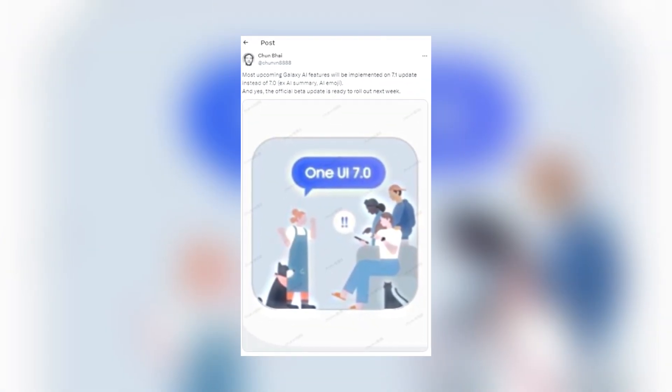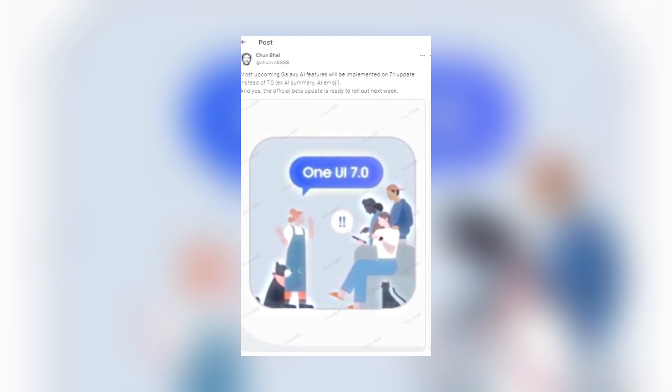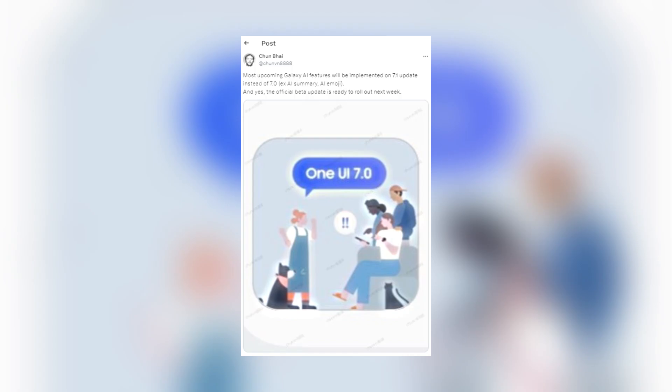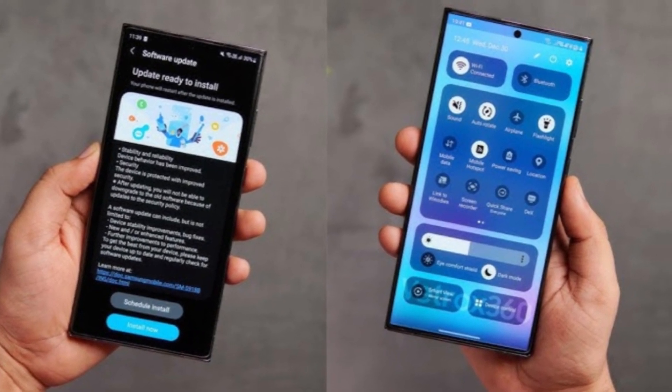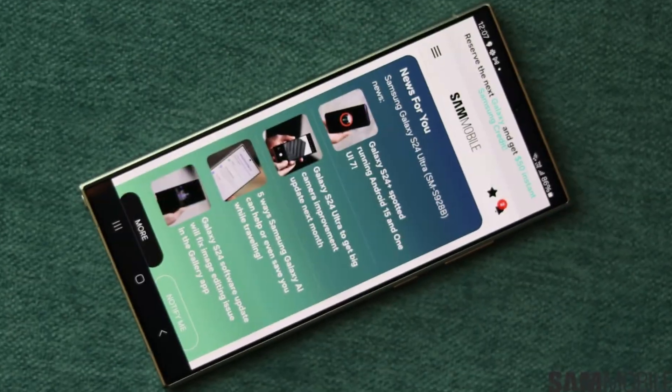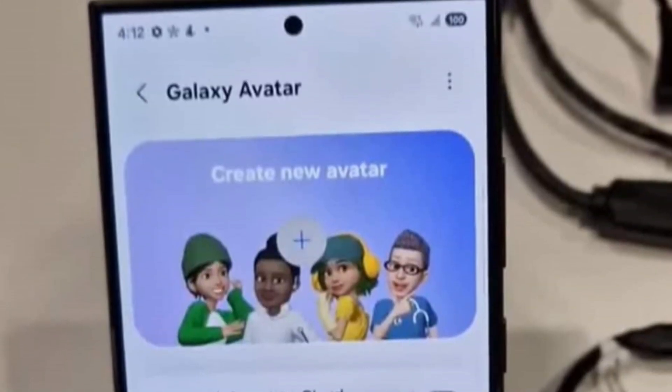According to a tipster on X known as a_chun_of_an_8888, Samsung plans to hold off on releasing many of these AI advancements until the next update, One UI 7.1. That's where we can expect some exciting additions like the AI notification summary and AI emoji features.